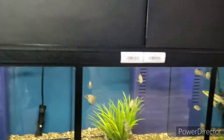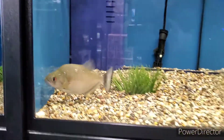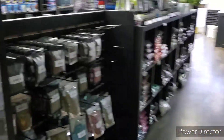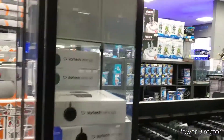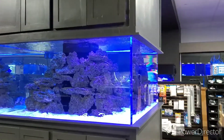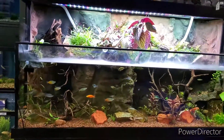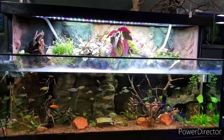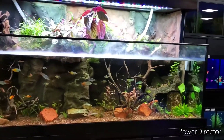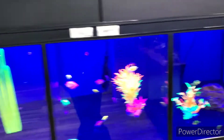Yeah, I come in here all the time. We got a huge selection - check that out. Nice setup.